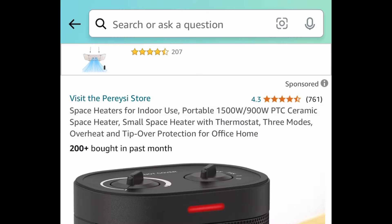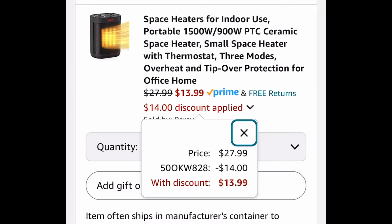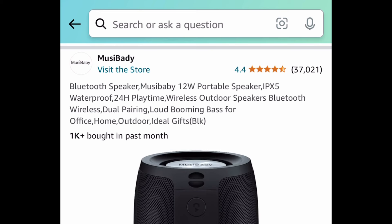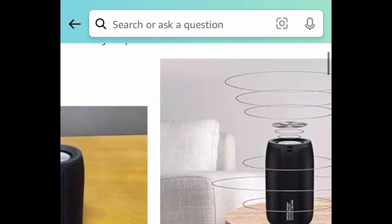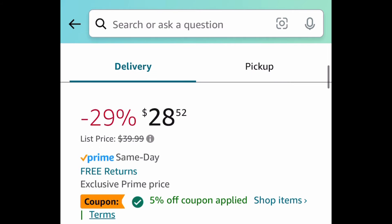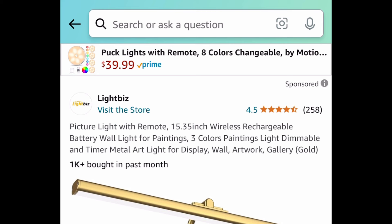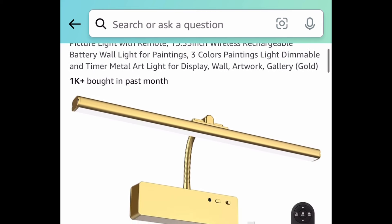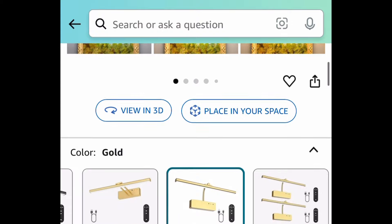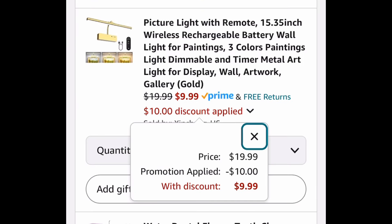Next deal, here we have this ceramic space heater priced at $27.99 — with our code we're getting it for $13.99. Next deal, here we have this wireless Bluetooth speaker. This is waterproof as well. When you click the link you'll have different colors to choose from, but the black one comes with a bonus coupon — clip the coupon, put in a code, and get it for $15.68. Next deal, here we have this wireless rechargeable picture light, which comes with a remote control as well. With the code you can get it for $9.99.